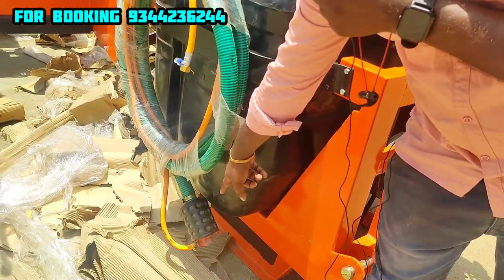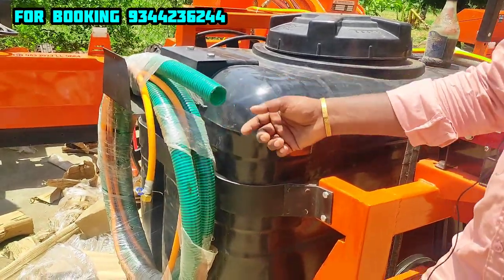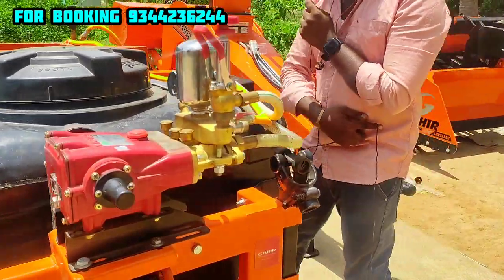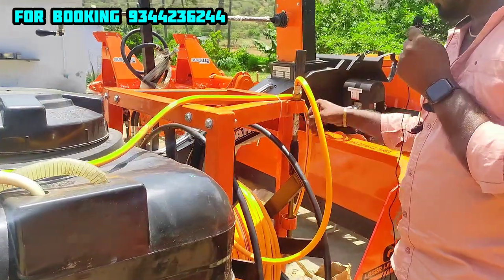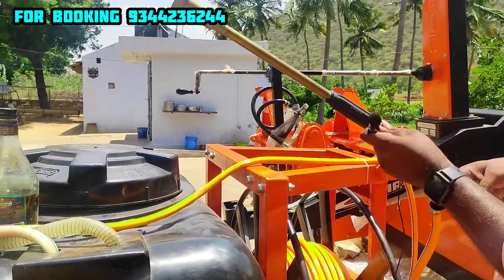You can load the water. With this pipe, there is a spraying pipe. It is 100 feet of hose.